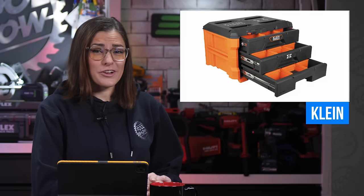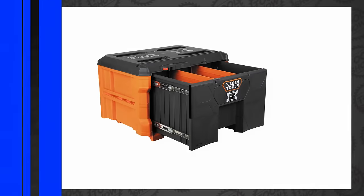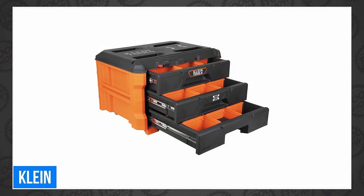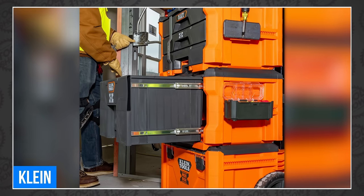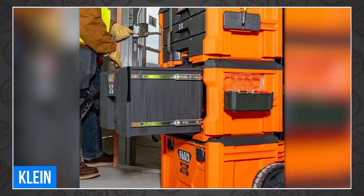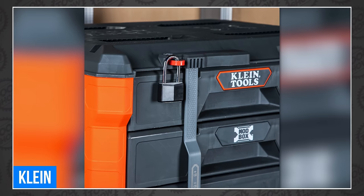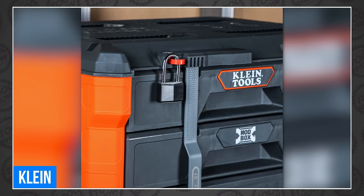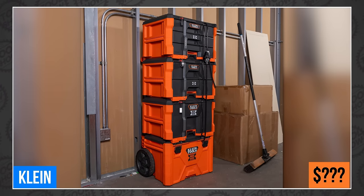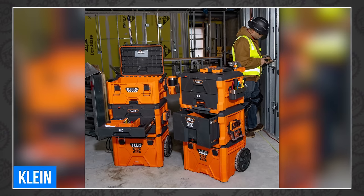Moving on to Klein, who announced on their Instagram account that their highly-anticipated Modbox drawers are finally hitting shelves. That includes the Modbox Single Drawer Toolbox, the Two-Drawer Toolbox, and the Three-Drawer Toolbox as well. They all feature locking bars to secure the drawers in transit and reinforced bottom channels to prevent drawer sag. They also have heavy-duty ball-bearing slides and a steel-reinforced red locking latch that supports a padlock with a 5/16-inch-diameter shackle. No word yet on pricing, but Klein assures us they're here, so they can't be that far off.